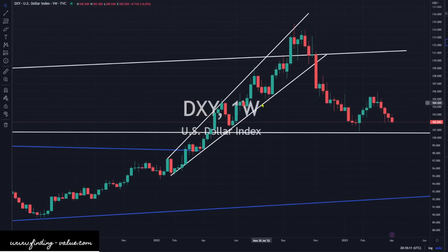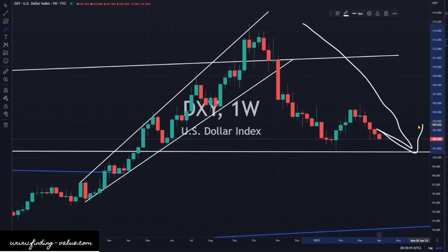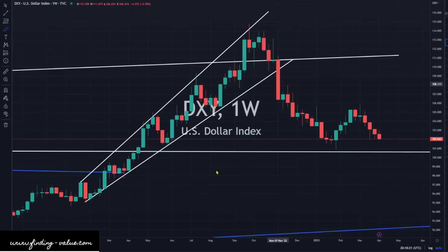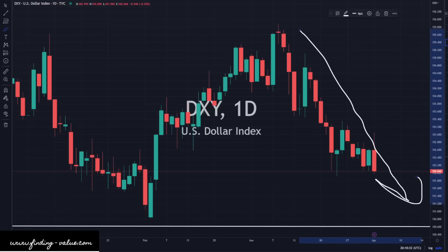So we've got DXY, which is the relative strength indicator of the dollar. It's still continuing to head lower in the short term, and I think that will continue until it doesn't. There we are on the daily candlesticks — down day today, lots of volatility. To me, it still looks like this trend is intact for lower DXY.